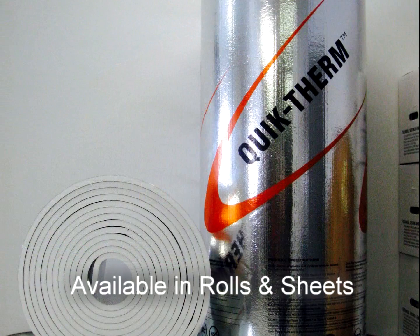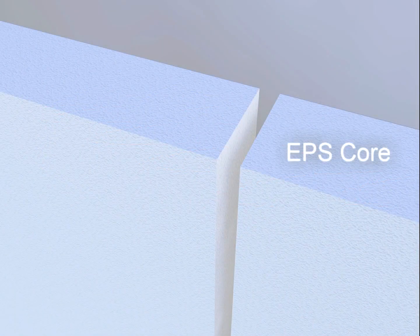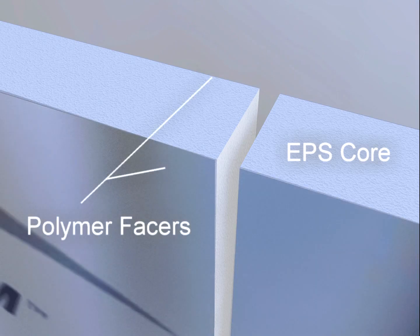MPI is available in both half-inch rolls as well as 4x8 sheets manufactured in a variety of thicknesses and densities. MPI's rigid core is made from superior closed-cell, lightweight, and resilient Type 1 expanded polystyrene, layered on both sides with advanced metallic polymer facers.